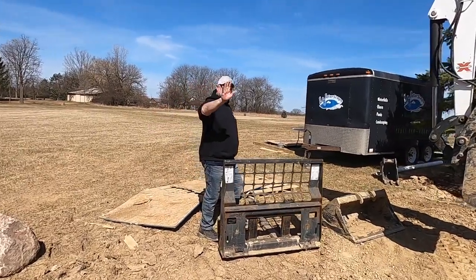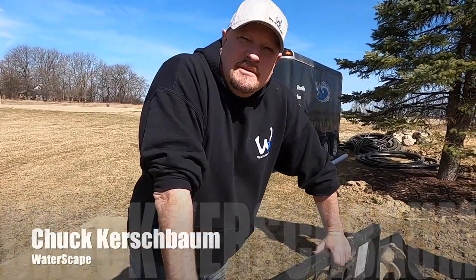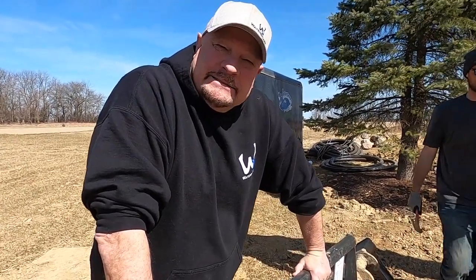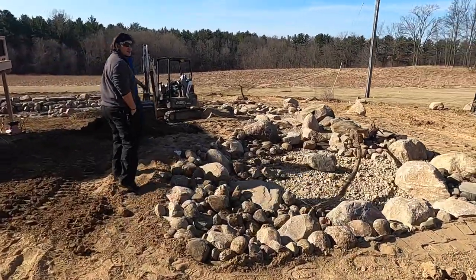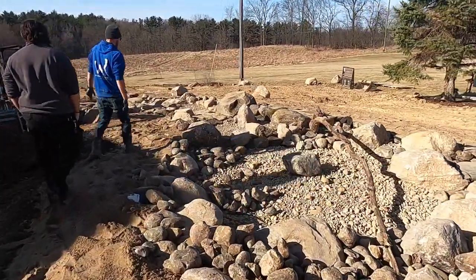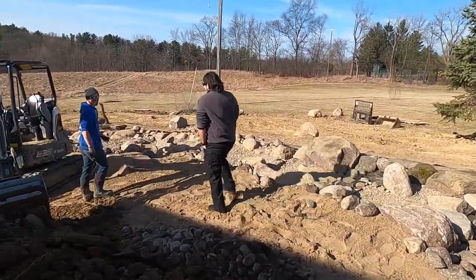This is Chuck Kirschbaum, founder of Waterscapes Incorporated. He says he's just an old guy playing in the dirt. Look at this wetland filter and long, long stream!